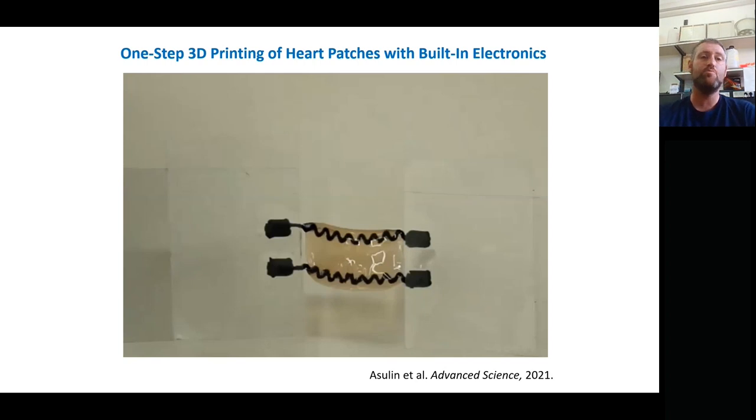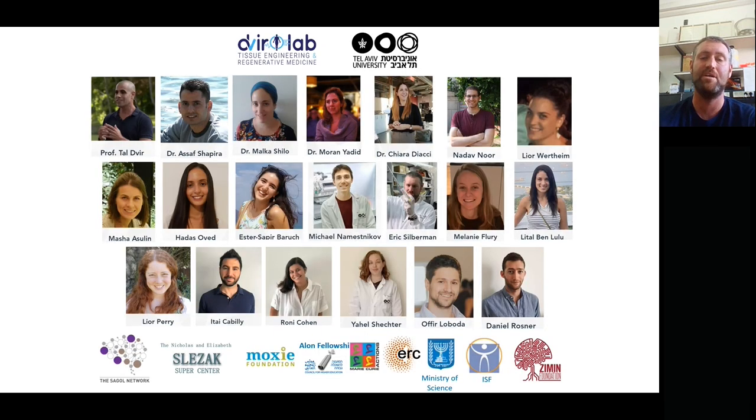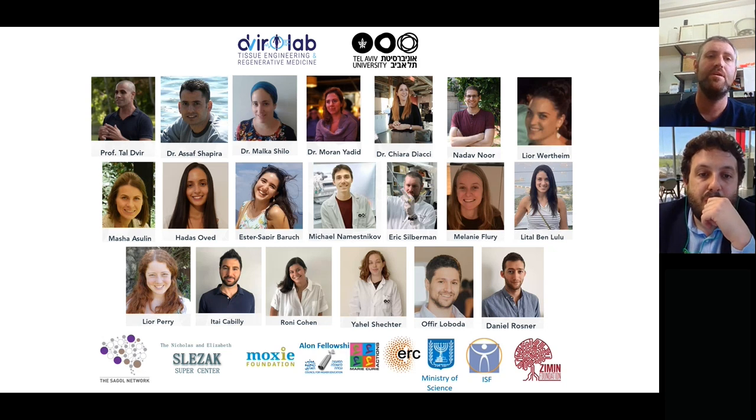These are just two projects that I wanted to show you here. We have many other projects happening — printing of different tissues and different types. Thank you very much to the organizers, to Tal Devere and his lab, all of our funding sources, and in particular to Regenu for organizing this. I would be happy to take any questions you might have.